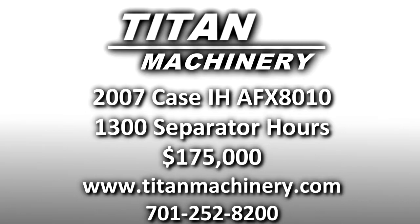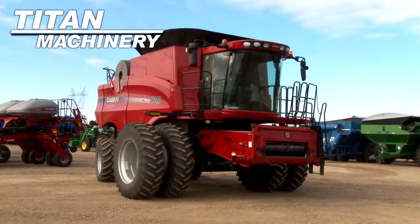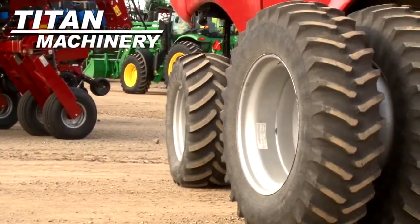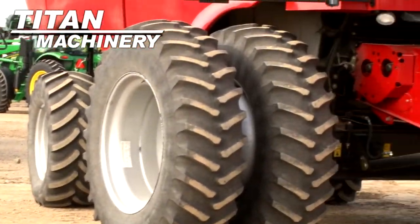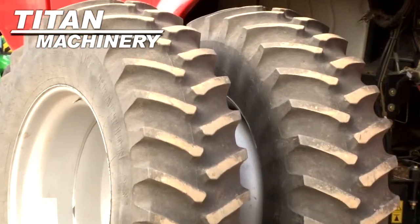Available now at Type Machinery of Jamestown, we have a 2007 Case IH AFX 8010 Combine with 1300 separator hours. Drive tires are dual 20.8 R42s. Steering tires are 540 65 R30s.